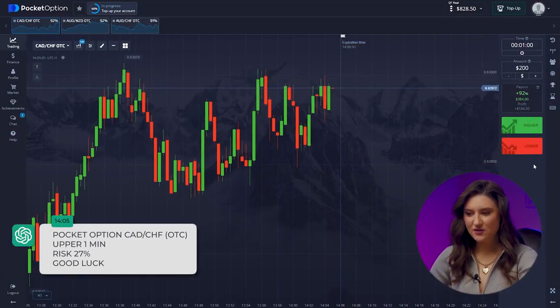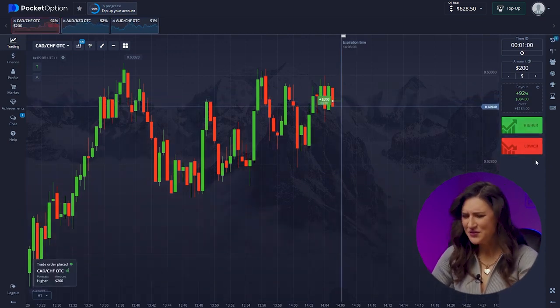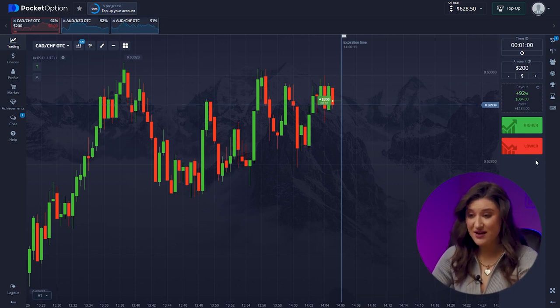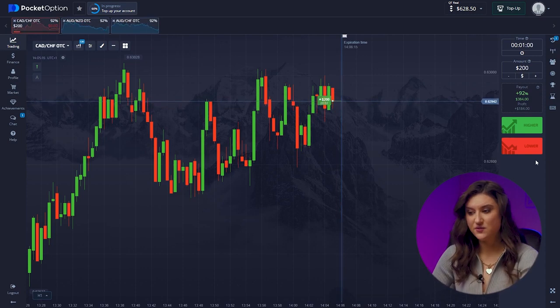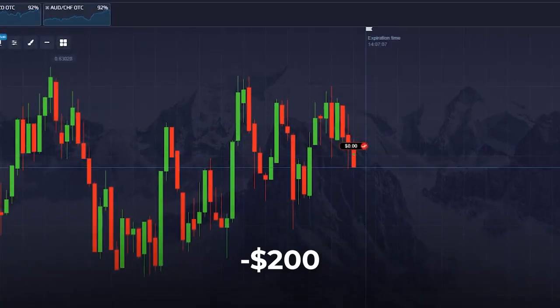Canadian Dollar and Swiss Franc — here is a forecast for upward movement. Risking $200 and clicking up. I don't agree with the bot, since this is clearly the beginning of a downtrend. Perhaps it suggests a new resistance level is forming, but the candles have clearly fallen below the probable level. My doubts were justified — the bot lost my money again. That's minus $200.